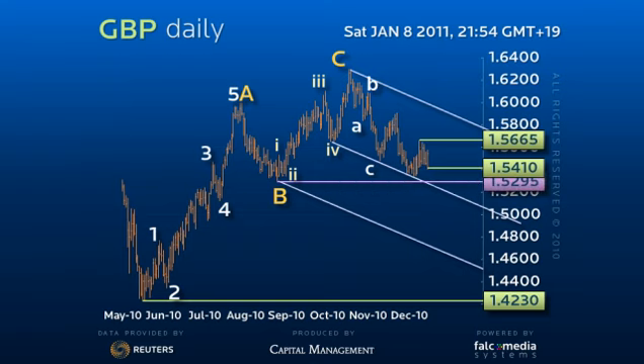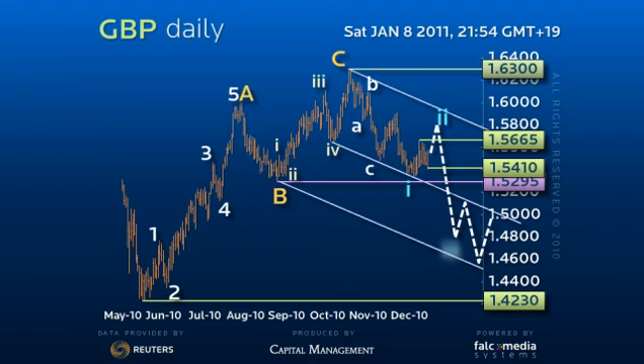until these levels are lost there is still a chance for a 50% pullback to the entire $163 to $153.45 decline, to the $158 figure to $158.20 range.